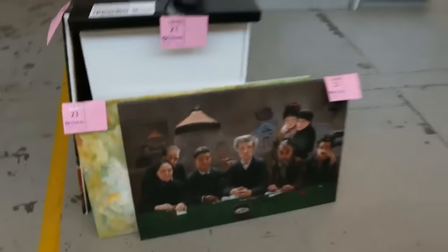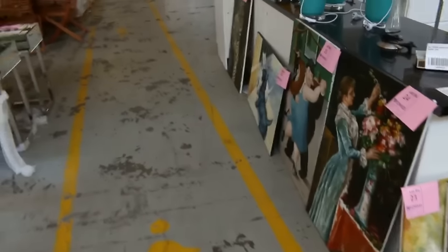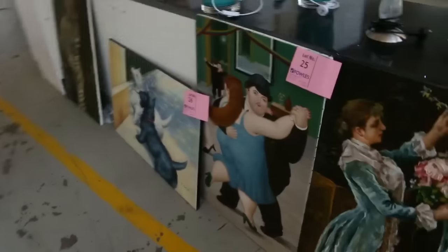Also got some paintings there — a heap of different paintings, about eight or nine of them. We'll get them all going for a dollar as well.